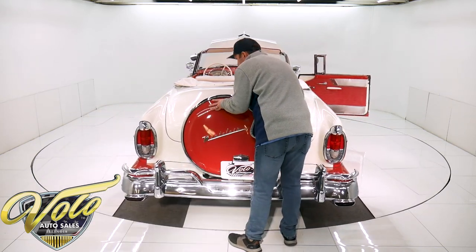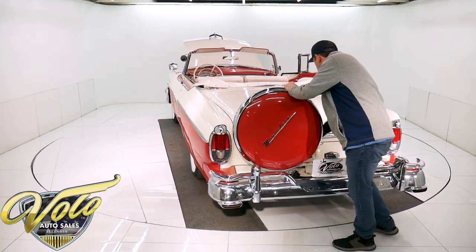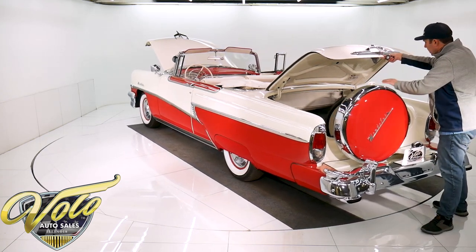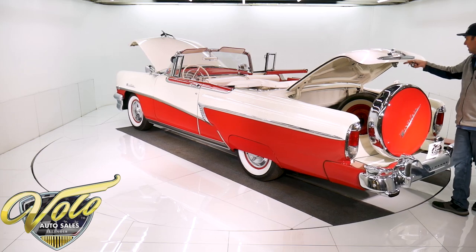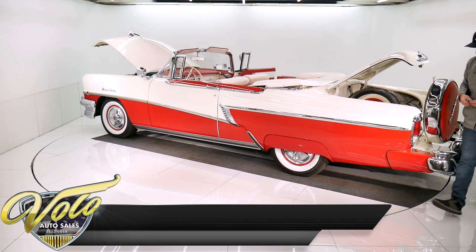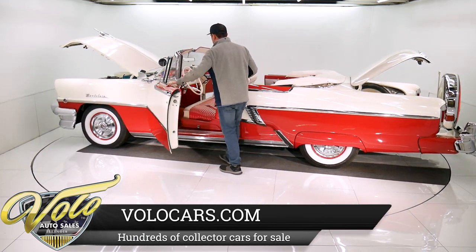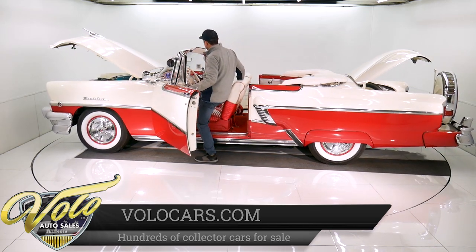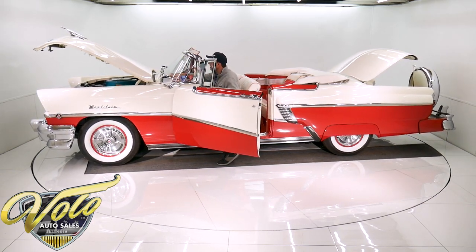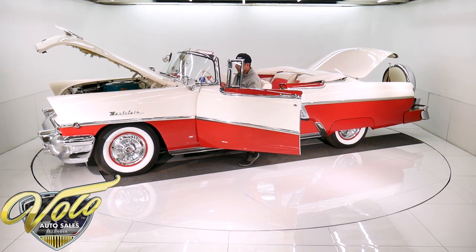Now to get in the trunk, this here swings out of the way and that gives you access to the trunk. It's got the complete liner kit, it's got a white wall spare — it's never been used. The jack is all restored. It has a car cover. The day/night mirror. I think that's considered a padded dash — it has the vinyl on it. Not much padding there, but it is covered.